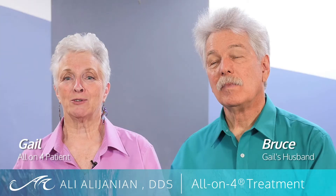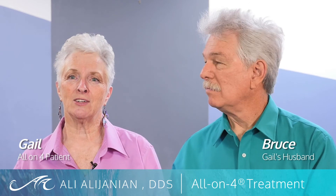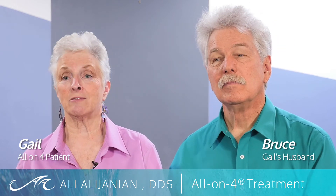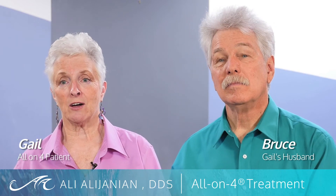Both of us, to be honest, are thrilled that this is something we did for ourselves. At this point in our lives, I'm very happy I came across this procedure and Dr. Alajanian. I would certainly recommend the process for anyone who is suffering from bone loss or tooth loss. Get it done before the bone loss starts. And in particular, Dr. Alajanian's office.